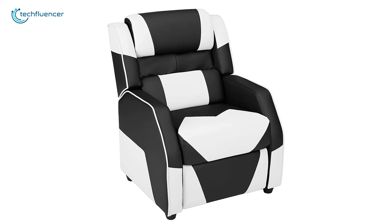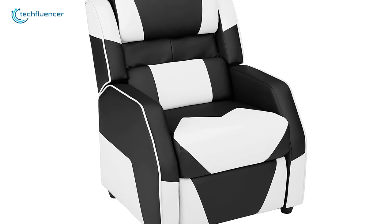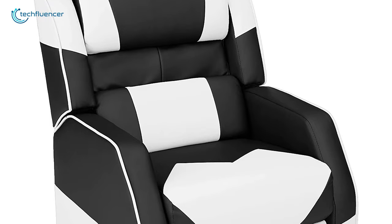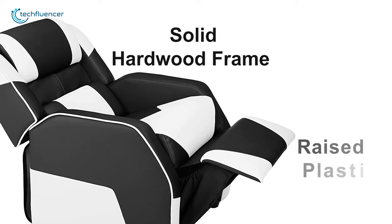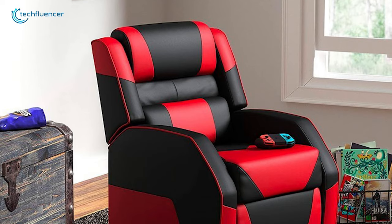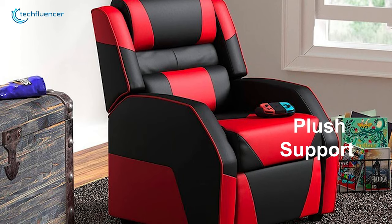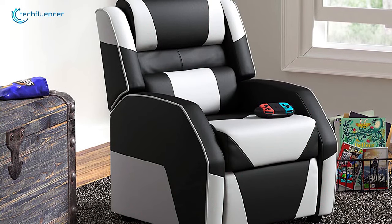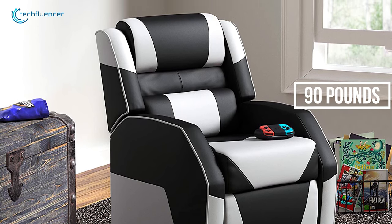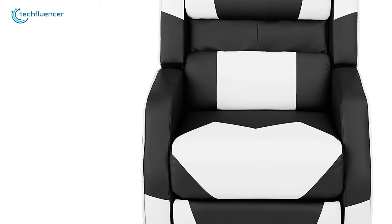Coming up at number 4, we have the Amazon Basics Gaming Recliner, a fun-sized recliner that will fill your kids' gaming sessions with much joy and entertainment. This uniquely designed recliner comes with a gaming outlook which most kids will love. Made of a solid hardwood frame and raised plastic footrest, it is quite sturdy to support your kids while they game. The upholstered leather soft with plush support provides amazing comfort, and it can support a maximum weight capacity of 90 pounds. The CA-117 Fire Retardant Foam Filling will keep your children safe from any accidental harm.